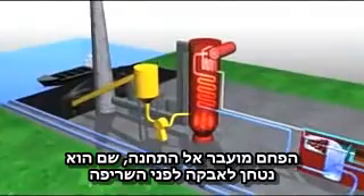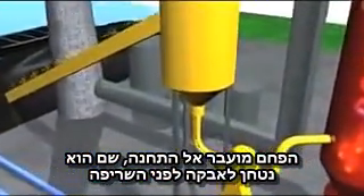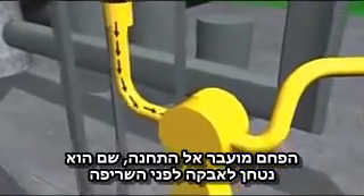A series of conveyors transports the coal into the plant, where it passes through enormous pulverizers that grind the coal into a fine powder prior to burning.